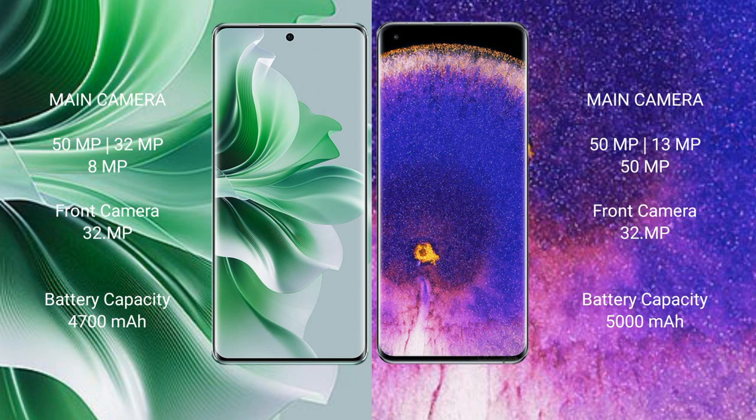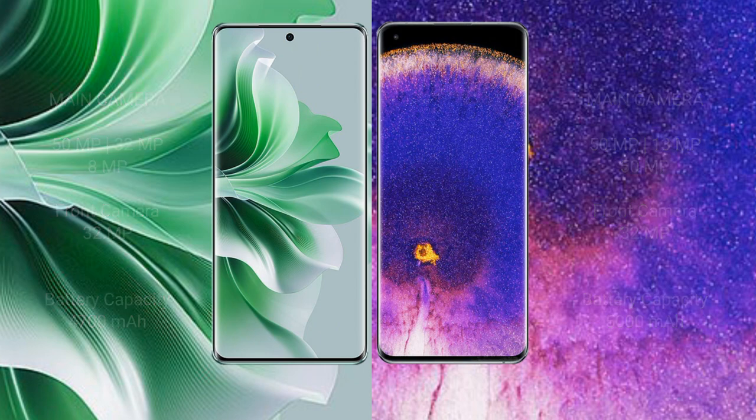Oppo Reno 11 Pro has a 4700mAh battery with 80W fast charging support. Oppo Find X5 Pro has a 5000mAh battery with 80W fast charging support.